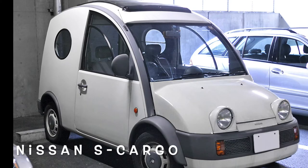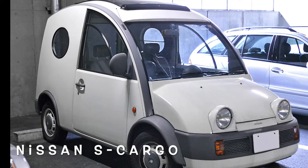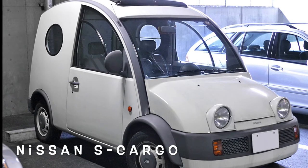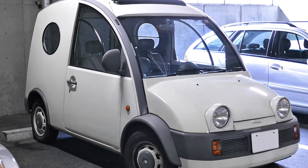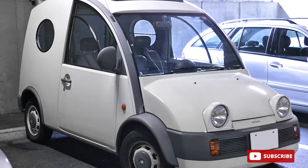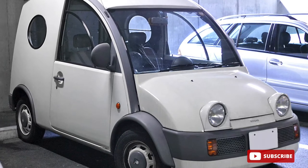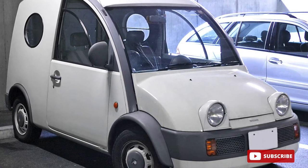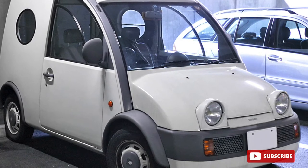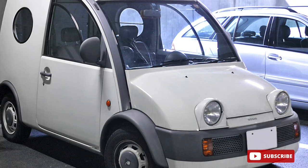The Nissan S-Cargo is a small retro-styled van manufactured by the Japanese automaker Nissan from 1989 to 1991, originally marketed solely in Japan at their Nissan Cherry stores. The exterior styling was inspired by the Citroën 2CV Fourgonnette delivery van, and interior styling borrowed a Citroën-style single-spoke steering wheel. The name was a double entendre, standing for 'small cargo' and sounding like 'escargot,' the French word for snail, which is also a nickname for the Citroën 2CV.